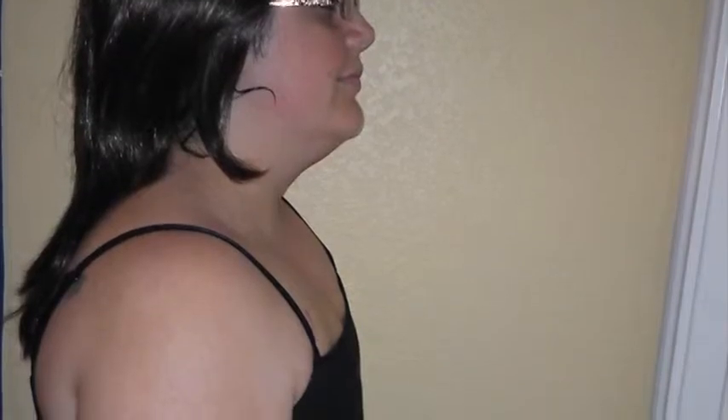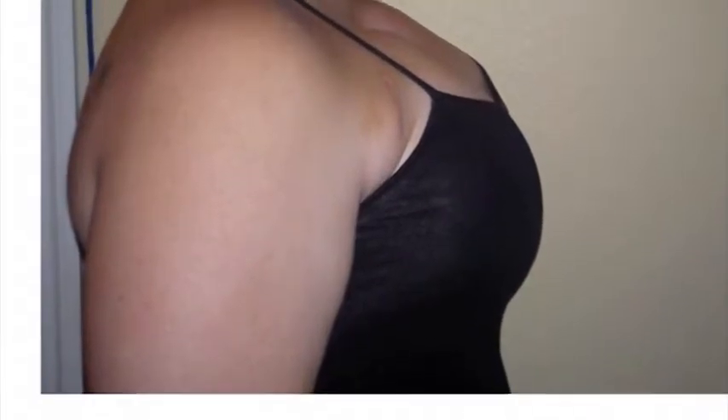Valerie documented every emotional step of her breast reconstruction. It took months, but a woman's journey to become whole again is about to radically change.